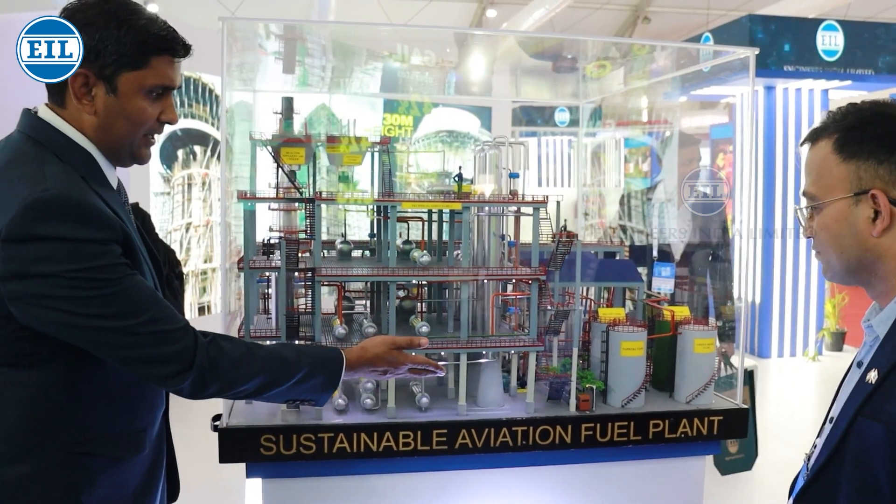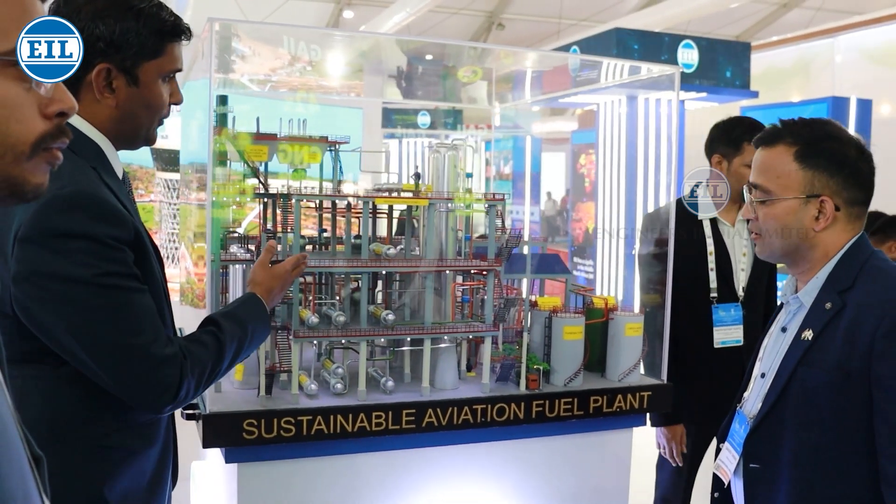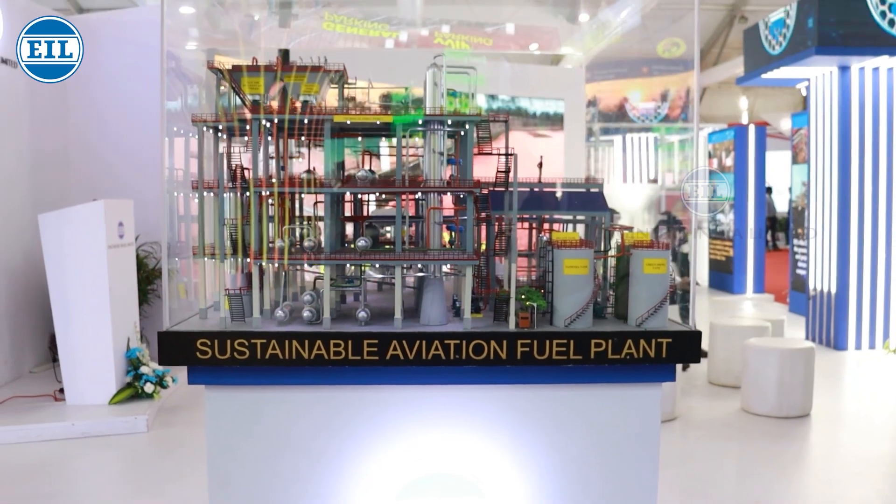Here we have a revolutionary technology developed jointly by CSIR, IIP and EIL, which transforms bio-oils and fats into aviation fuel — bio-ATF — and it is comparable to the conventional ATF. Here we have a model of the bio-ATF plant, which has four major sections: feed treatment, hydro-processing, product recovery, and post-treatment.